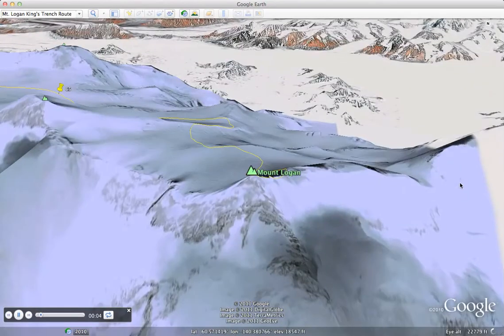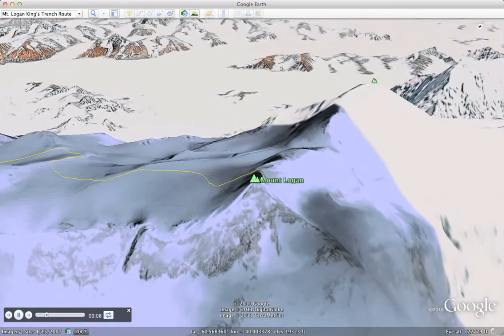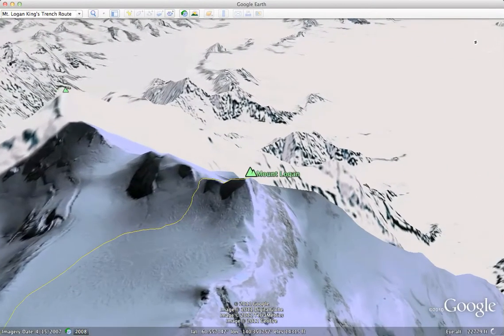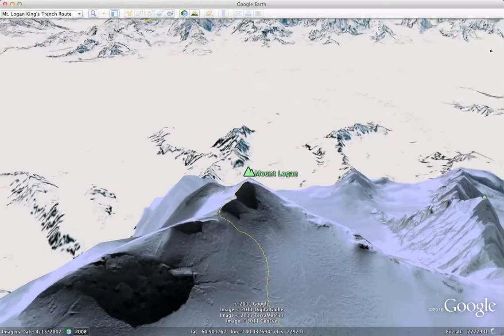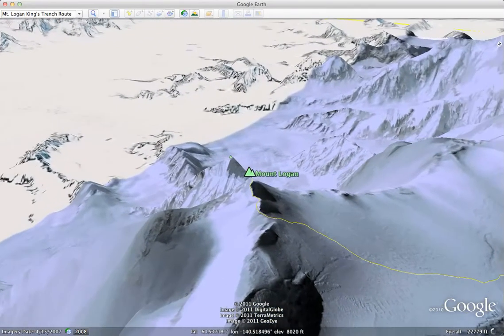This is showing you a little animated flight around the summit of Mount Logan from about 2,000 feet above. You see down to the icefields about 4,000 meters below — the summit is almost 6,000 meters.